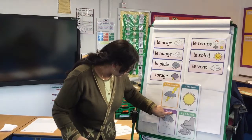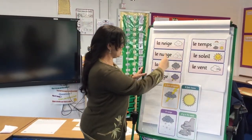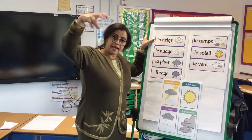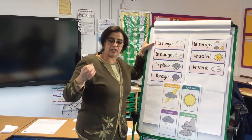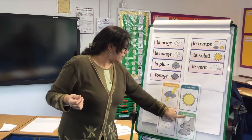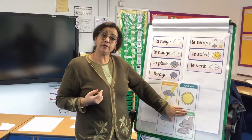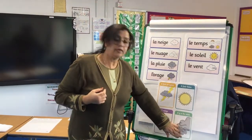Il neige — we said that la neige means the snow, so il neige means it's snowing. And the last one here: il y a du vent. Le vent is the wind, so il y a du vent means it's windy.